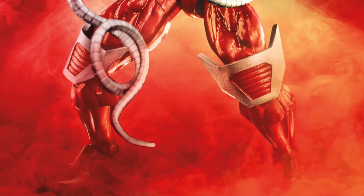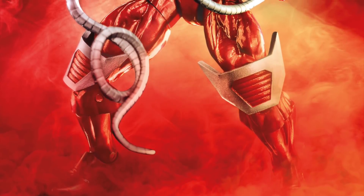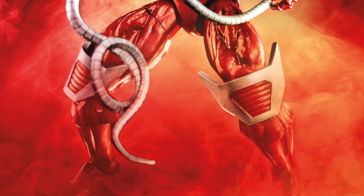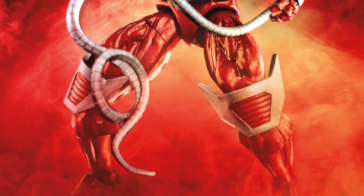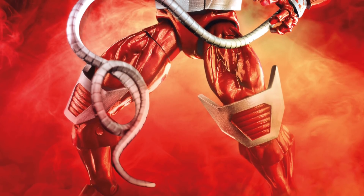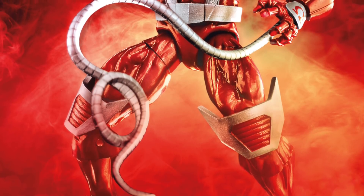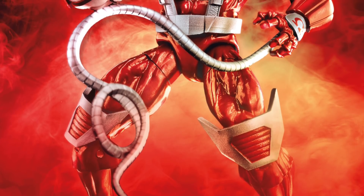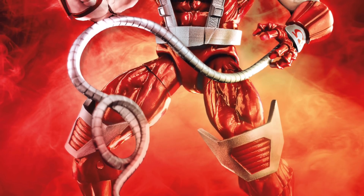I highly doubt these are going to be bendy tentacles, which really concerns me because we're also getting a Doc Ock and he has tentacles similar to these. Based on this, I'm getting the feeling we won't get bendy wire tentacles for Doc Ock either — we did get them for Machine Man. If they came with multiple interchangeable tendrils you could swap out, that would make up for the lack of bendy wire. I'd prefer bendy wire, but hopefully we get interchangeable tendril parts.